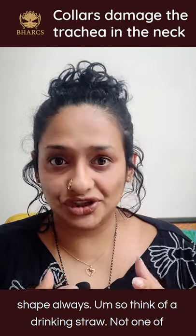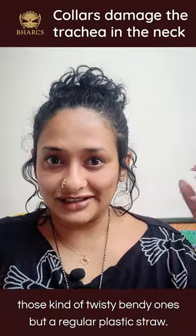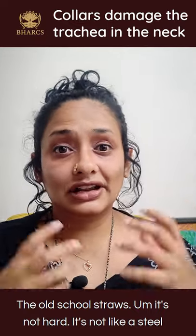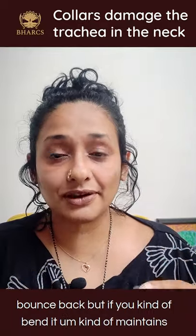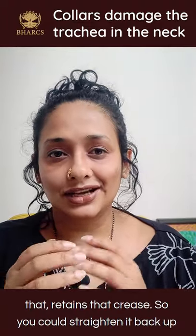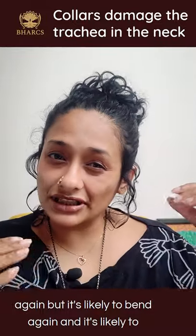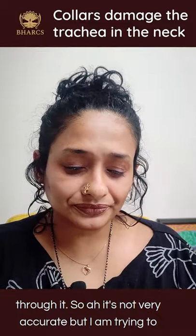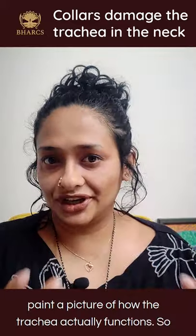Think of a drinking straw — not one of those twisty bendy ones, but a regular plastic straw, the old school straws. It's not hard like a steel or bamboo straw, and it's not like a foam straw that will bounce back. If you bend it, it kind of maintains and retains that crease. You could straighten it back up again, but it's likely to bend again and constrict the flow of liquid or air through it. It's not a perfect analogy, but I'm trying to paint a picture of how the trachea actually functions.